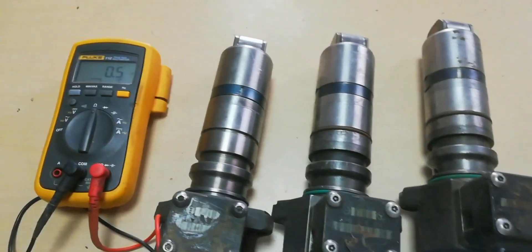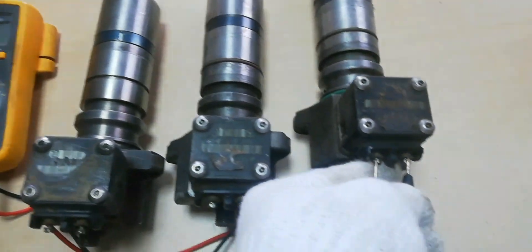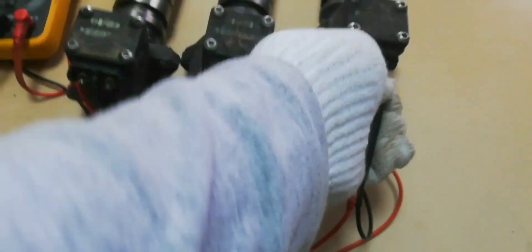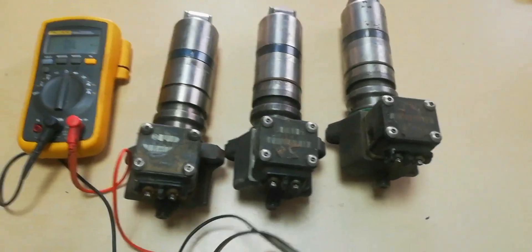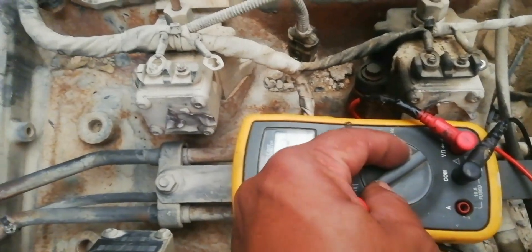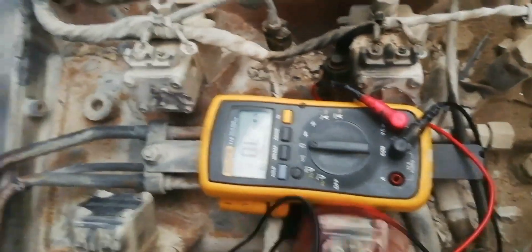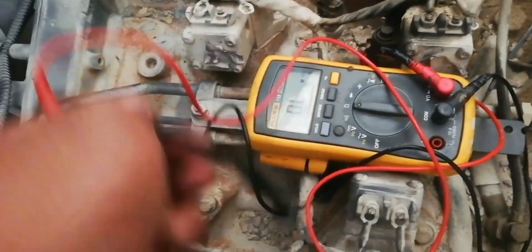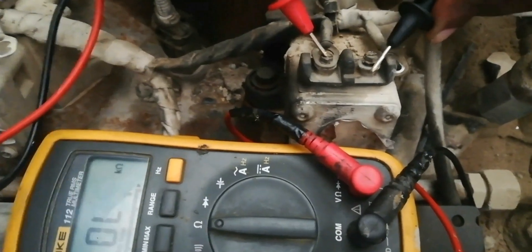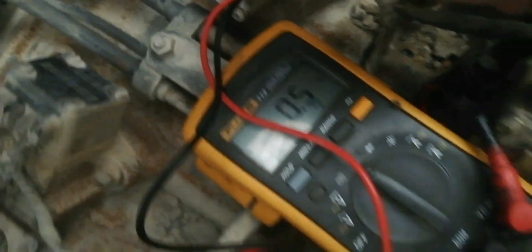Now check the next fuel injection pump. 5 ohms is the resistance of a good fuel injection pump coil. Proceed to check all the fuel injection pump coil resistance of the engine — set the multimeter to ohms again. All fuel injection pump coil resistance is the same and in good resistance.